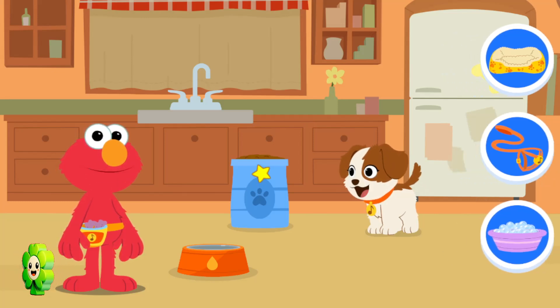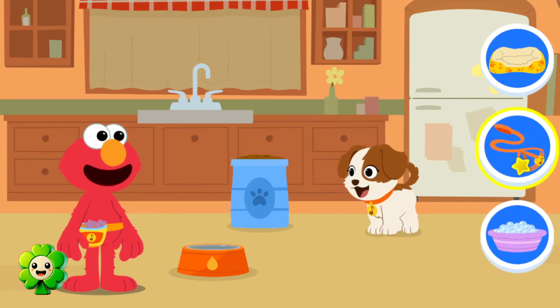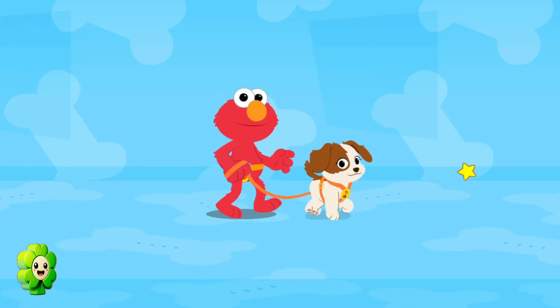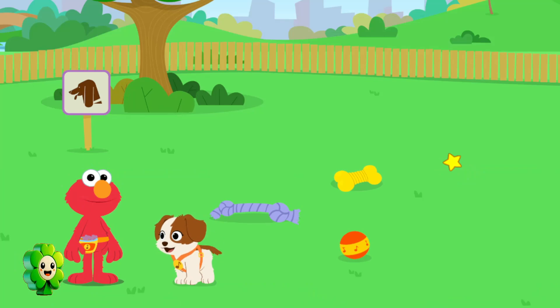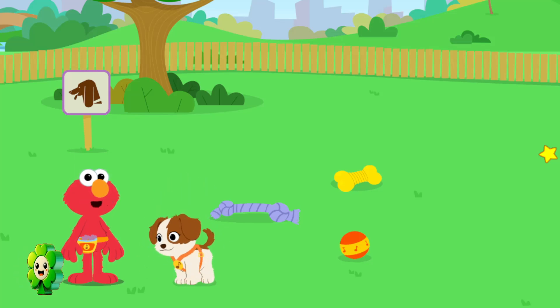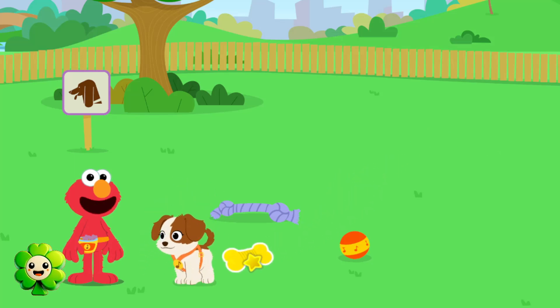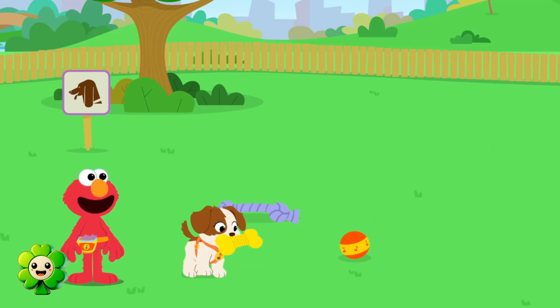Looks like Tango was really thirsty. What does Tango need now? Let's go to the park. Playtime! Puppies need lots of playtime and exercise to stay healthy. Look around to play with Tango in the park. Tango loves her squeaky toy. Look on a toy to play with Tango.